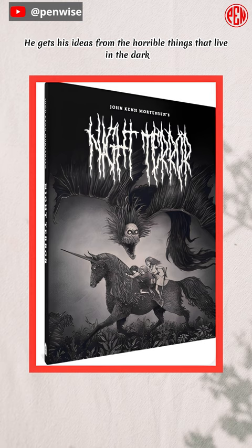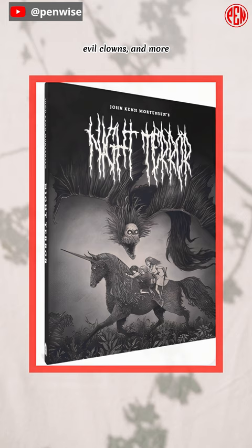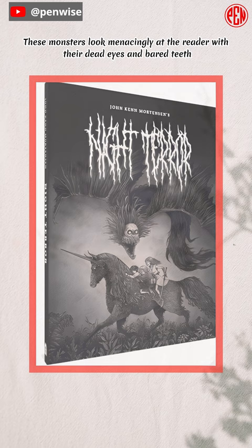The book shows a scary group of monsters in sepia tones, such as witches, wraiths, goblins, giant spiders, evil clowns, and more. These monsters look menacingly at the reader with their dead eyes and bared teeth.